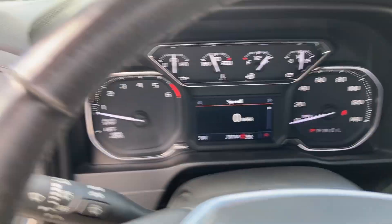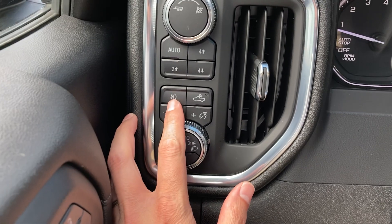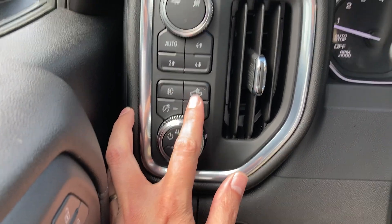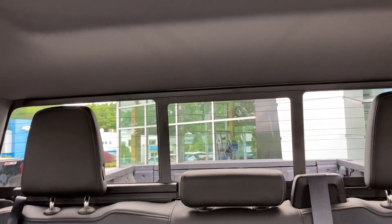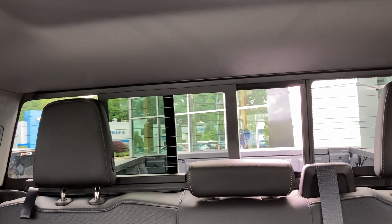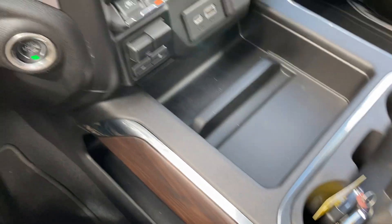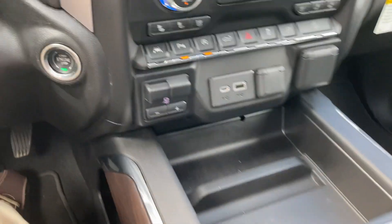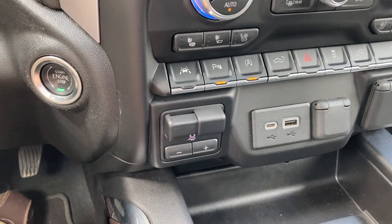Power seat, of course. The transfer case covers two-wheel drive, all-wheel drive, four-wheel high and low. We've got fog lights which are LEDs — LEDs all the way around on this, including LED lights for the cargo area in the back. You can also see we've got a nice power sliding rear window, a great feature for folks who want it. The center console is just a little taste of luxury. There's also a heavy-duty trailering package with a trailer brake controller.